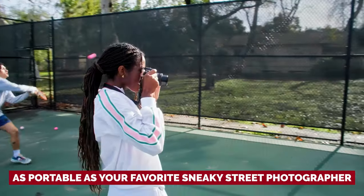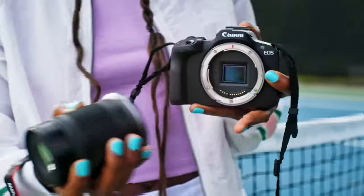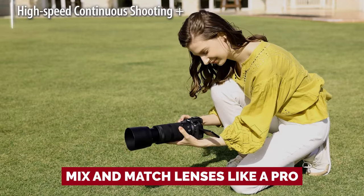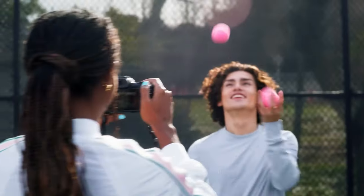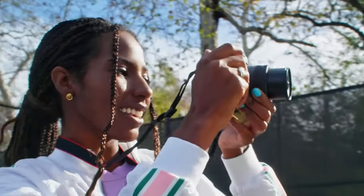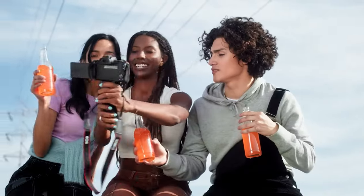The R50 is as portable as your favorite street photographer, so you can capture those candid moments on the go. Unlike its predecessor, the Canon EOS M50 Mark II, the R50 is the camera that grows with you. It rocks the same lens mount as the full-frame heavyweights, meaning you can mix and match lenses like a pro. So when you're ready to level up to full frame, you're all set. Whether you're chasing the perfect shot or leveling up your Instagram game, the Canon EOS R50 is your trusty sidekick.